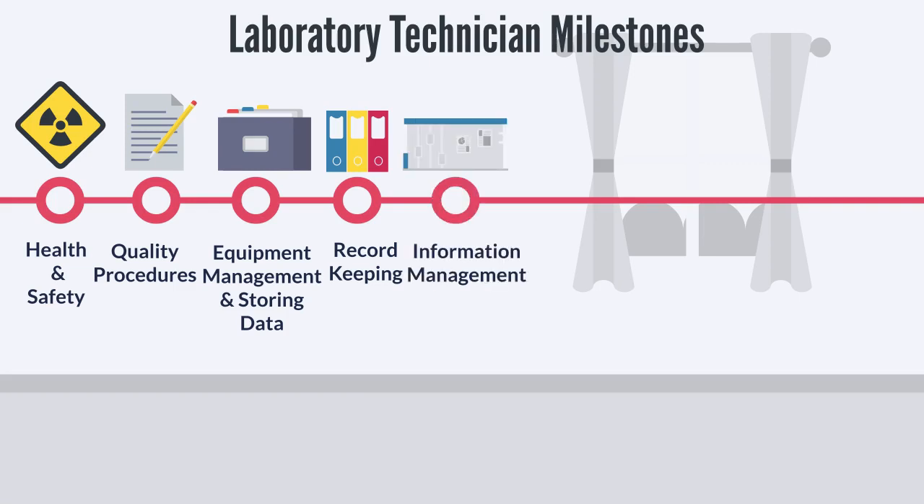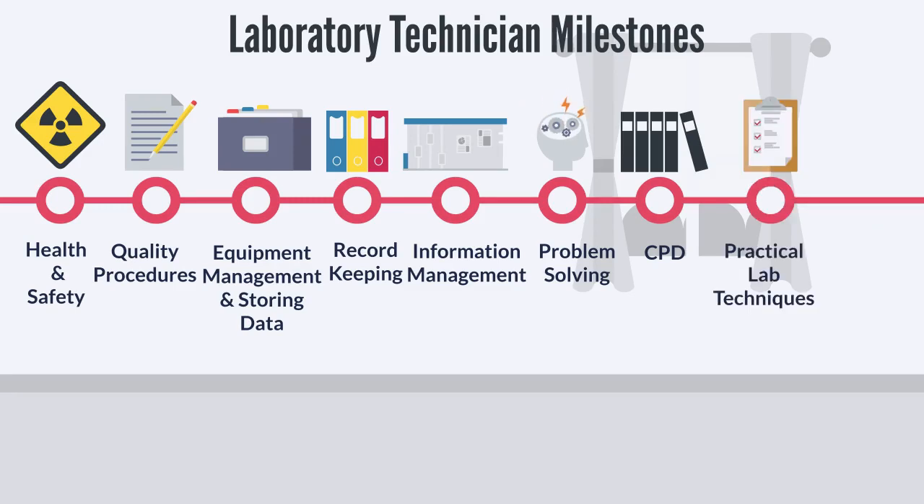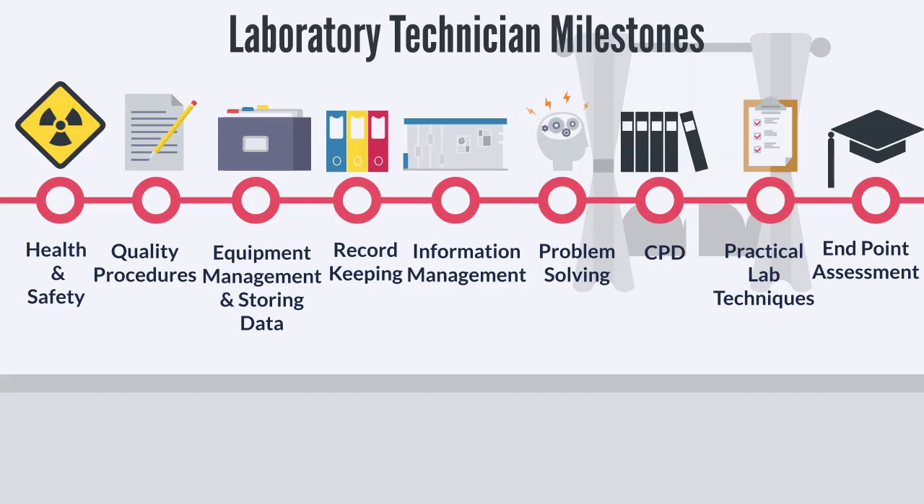Milestone 5 — Information Management: you will explore information management systems and effective communication. Milestone 6 — Problem Solving: you will understand problem solving and root cause analysis. Milestone 7 — CPD: you will explore the benefits of continuous professional development and how this can support your career goals. Milestone 8 — Practical Lab Techniques: you will participate in practical lab techniques. Milestone 9 — Endpoint Assessment: you will prepare for your Endpoint Assessments by attending EPA preparation workshops and completing mock assessments.